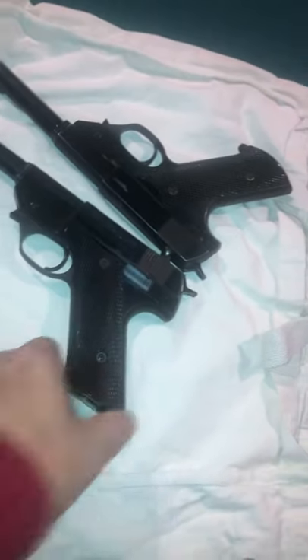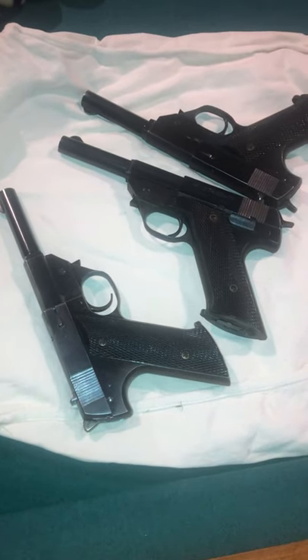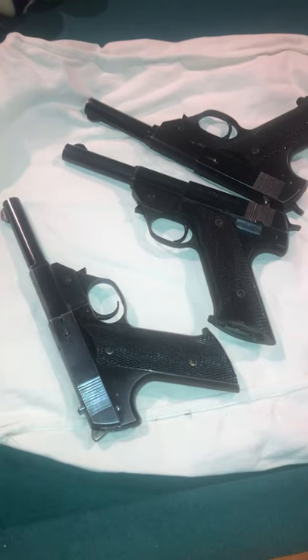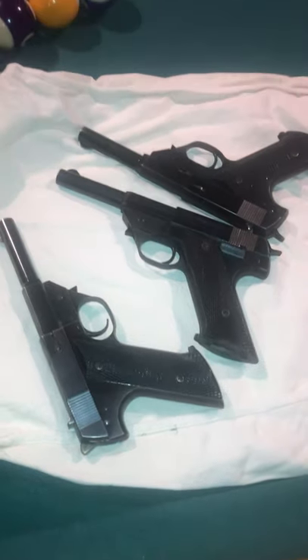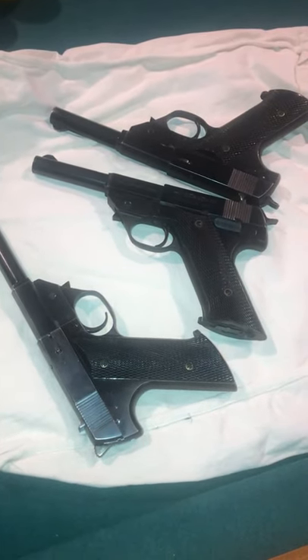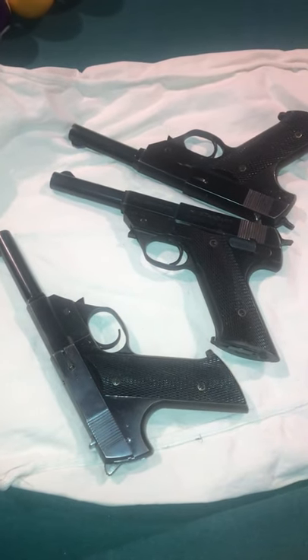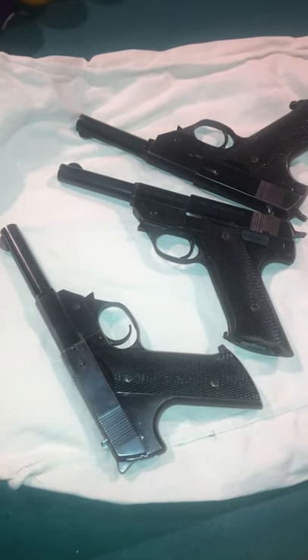Every one of them is in pretty nice shape. Magazines work fine. They feed fine when I shoot them. They're pretty heavy, so walking around in the woods with one in a holster would not be my idea of a fun thing. But I hope you enjoyed learning a little more. This is, I think, the second YouTube video on the G380. If you can get one, you won't regret it.